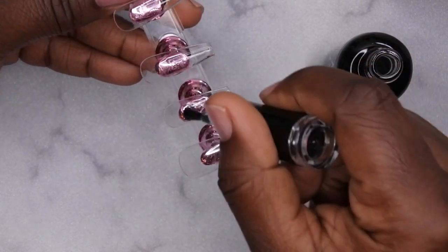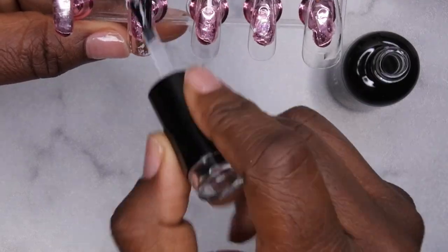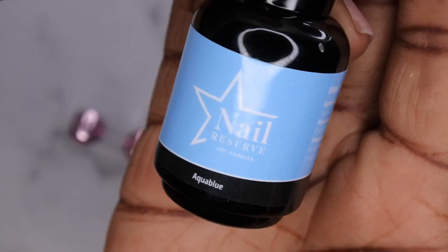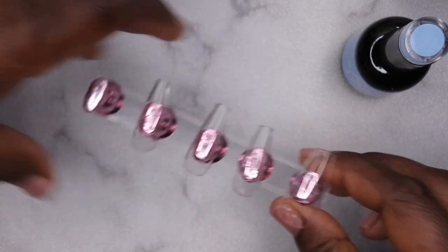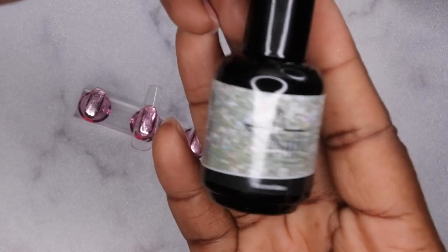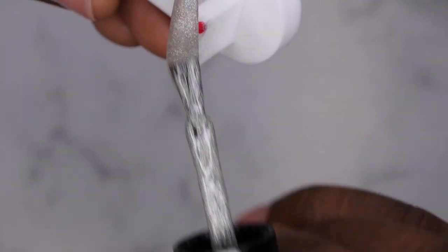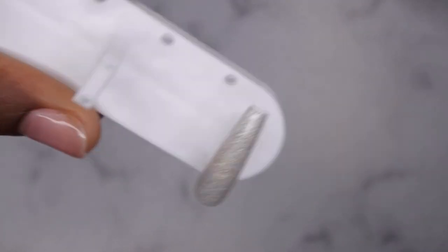I do like the consistency of this base coat — it's slightly thick but not too thick, which I actually like. Now I'm going in with Aqua Blue on my index and middle finger, the beautiful Cashmere color on my ring finger, and for my pinky I'm going to go in with Kiss Me Now. I'll start with my pinky since it's just going to be a solid glitter nail. Oh man, this smells good — that's a pretty color, absolutely gorgeous glitter. I'll do two coats of each polish.